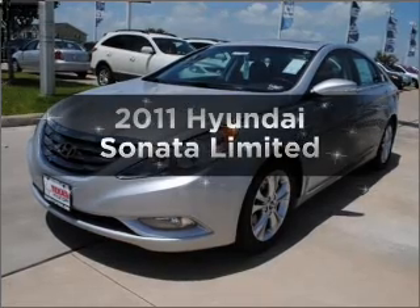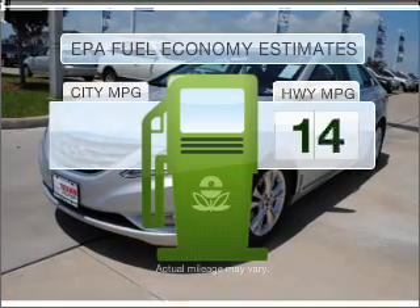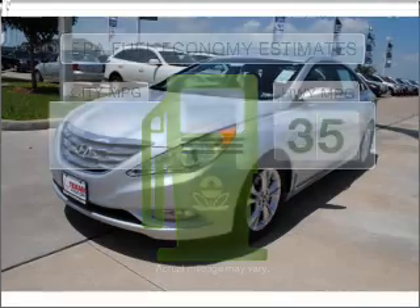Presenting the 2011 Hyundai Sonata — this is the set of wheels you've been looking for. Run all over town and back home again without worrying about filling up when driving this fuel-efficient ride.